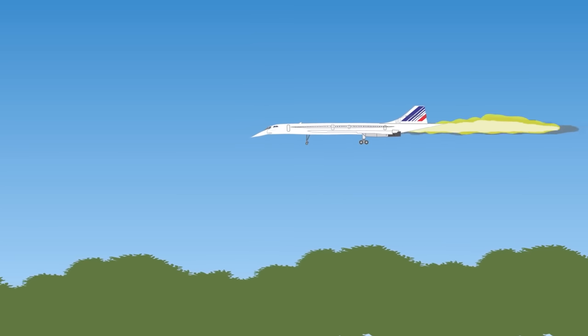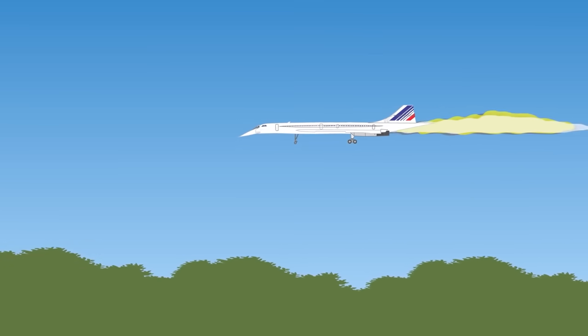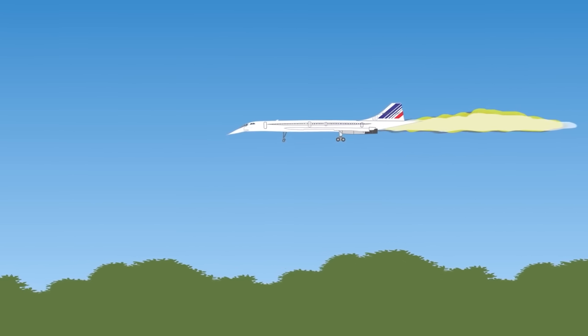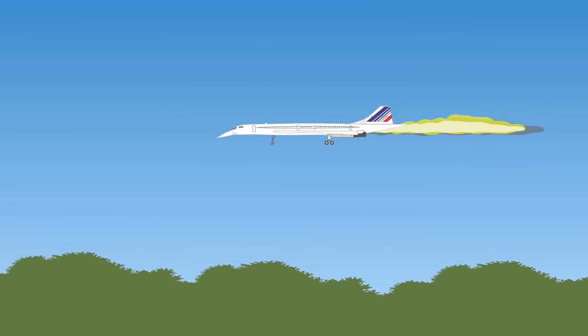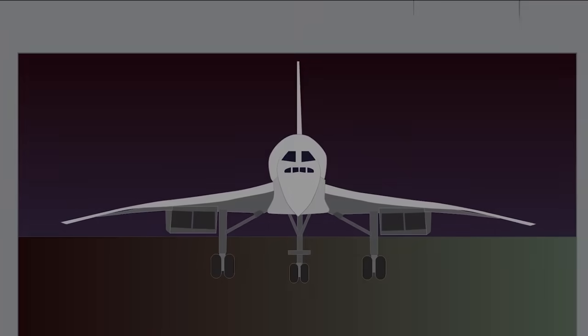On July 25, 2000, a Concorde flying from Paris to New York crashed, killing all 109 people on board. The cause was a burst tire that ruptured a fuel tank, leading it to erupt into flames. Concorde was retired in 2003 by Air France and British Airways due to financial losses — because development was so costly, it was never financially profitable. However, it ensured that Europe would be ahead in aerospace development.